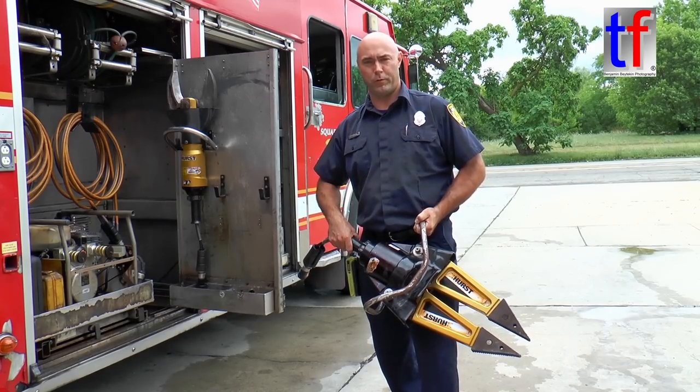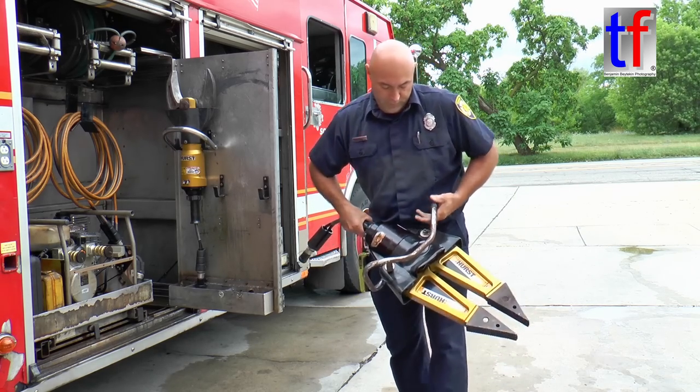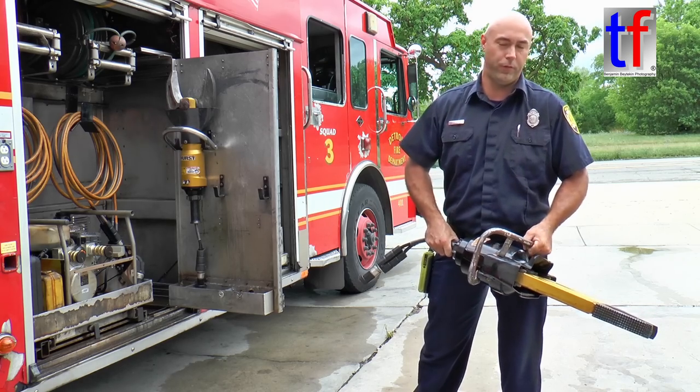These are what's most commonly referred to as the jaws of life. They're actually hydraulic spreaders. They're pretty heavy. These are what we use to get into a car — stick this in, open this up so we can open up a door and get a passenger out who's pinned in from a car accident.